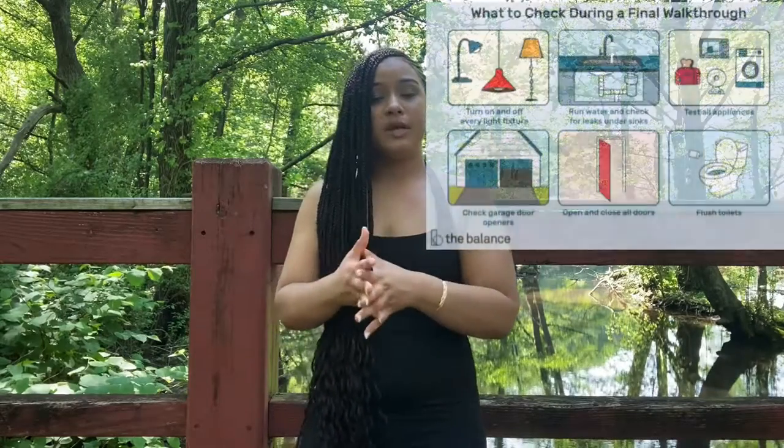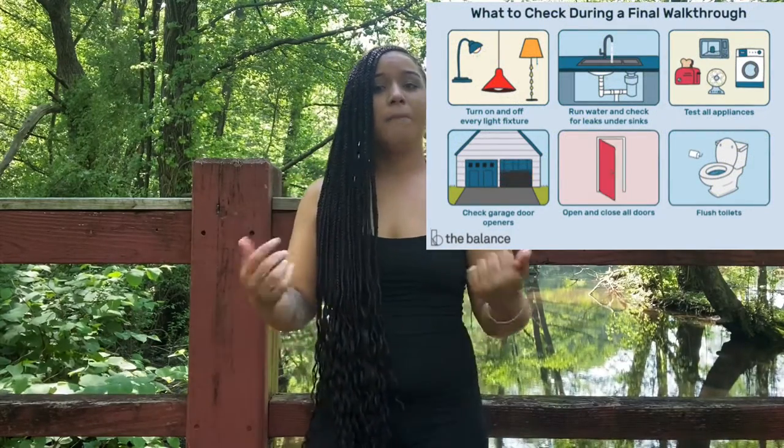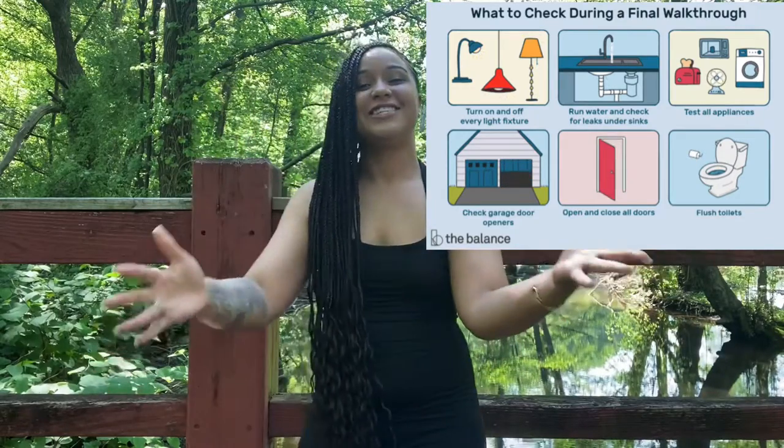Number thirteen — you're finally clear to close! You'll be notified and a closing date will be coordinated by all parties: your buyer's agent, your buyer's attorney, the seller's agent, and the seller's attorney. Number fourteen is the final walkthrough — borrowers do a final walkthrough of the property to approve the conditions of the house prior to closing.